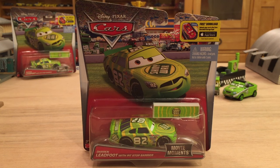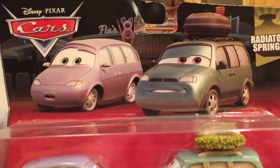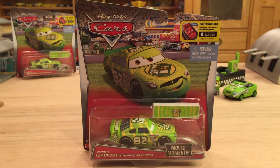Mattel just released a new line called Movie Moments. To long-time collectors, two-packs were known as Movie Moments because you're essentially taking a moment from the movie and releasing the two cars shown in that scene. But now Mattel is doing something completely different with the Movie Moments title.